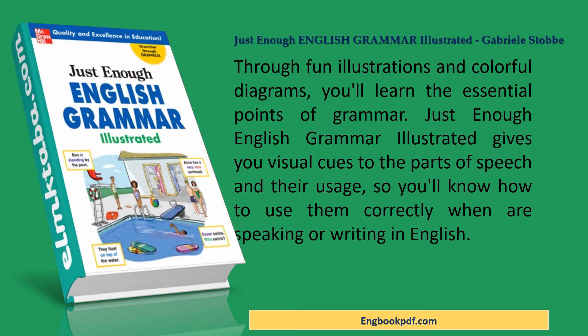Through fun illustrations and colorful diagrams, you'll learn the essential points of grammar. Just Enough English Grammar Illustrated gives you visual cues to the parts of speech and their usage, so you'll know how to use them correctly when speaking or writing in English.